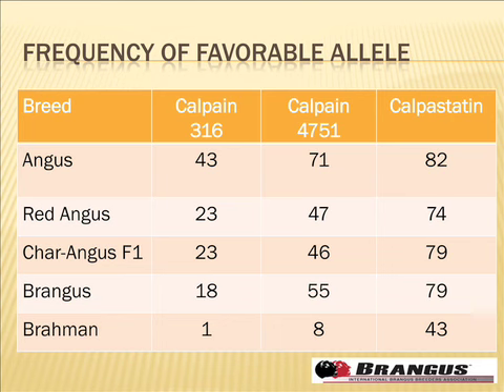It's interesting to look at gene frequencies as a way of characterizing breeds — not just the power of the allele substitution, but what percentage of favorable versus unfavorable alleles each breed carries. Looking at populations from the carcass merit project — Angus, Red Angus, Charolais-Angus half-bloods, Brangus, and Brahman — for the Calpain 316 favorable allele, 43% of alleles in the Angus tested were favorable, which helps explain Angus's tenderness advantage. Brangus came in a little below Red Angus, but not dramatically so, and certainly far better than Brahman.